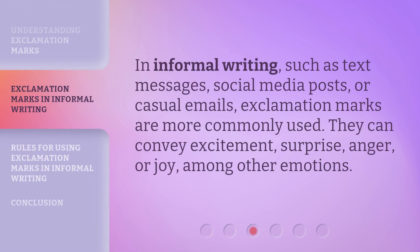In informal writing, such as text messages, social media posts, or casual emails, exclamation marks are more commonly used. They can convey excitement, surprise, anger, or joy, among other emotions.